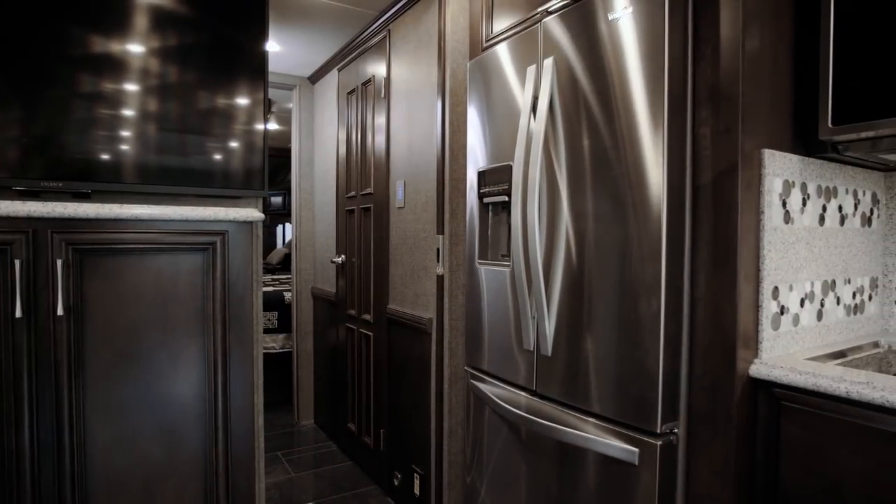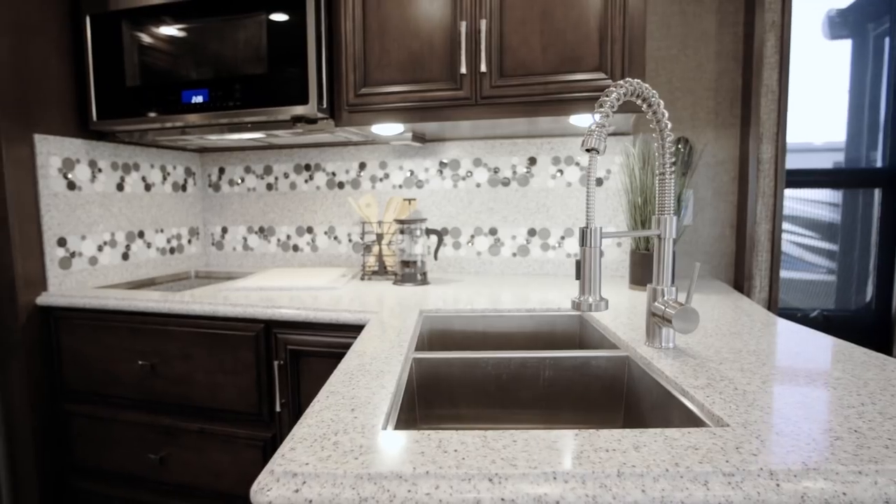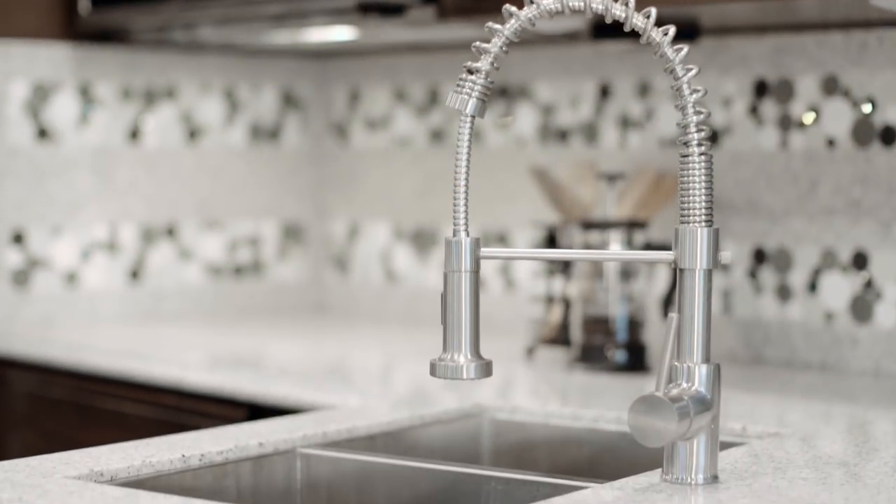Appliances include a Whirlpool French door refrigerator, convection microwave, and an optional dishwasher. Finally, a stainless steel double bowl sink comes attached to a versatile chef's faucet.